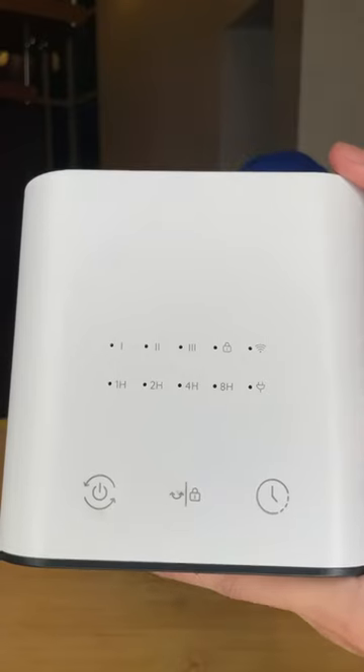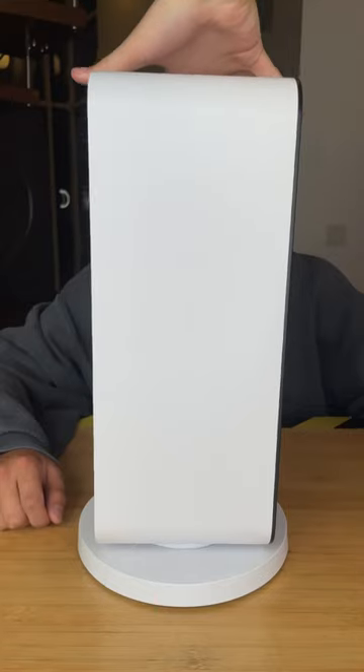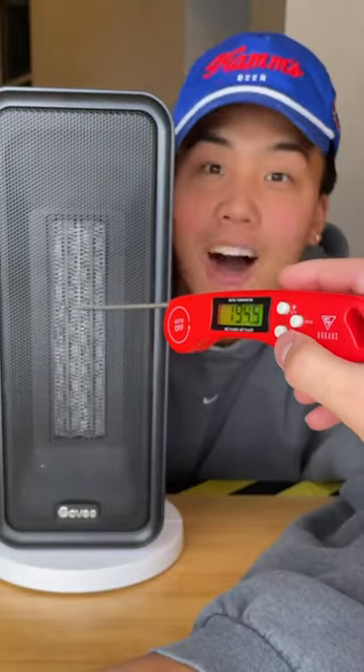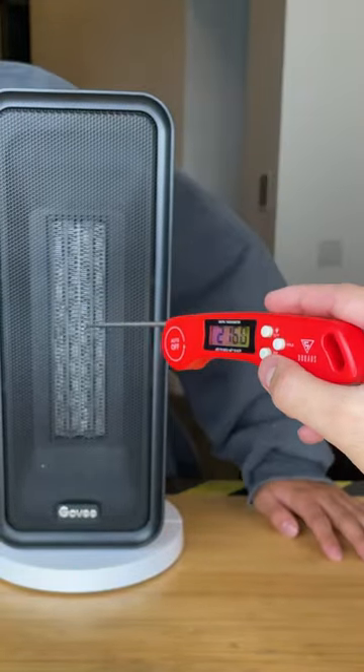Now this is our expensive heater. This one's going to run you about $100 and comes with a lot more settings. Within about 30 seconds the expensive heater reached its max temperature of about 225 degrees Fahrenheit.